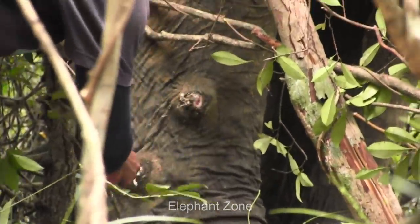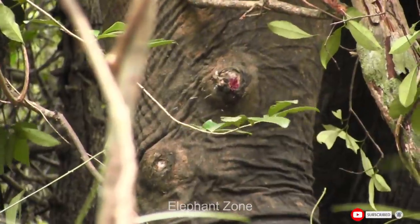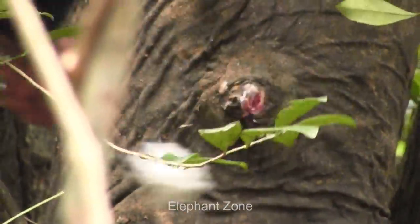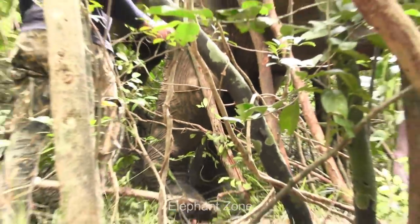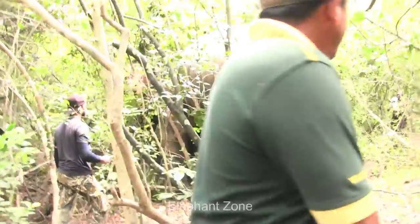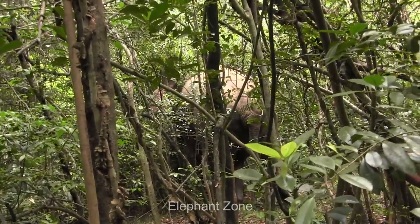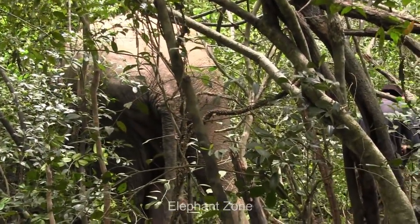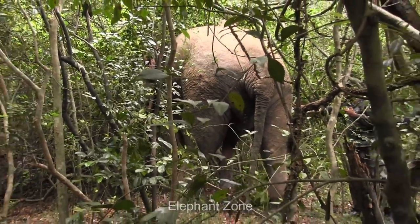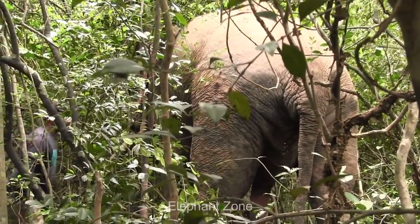The officers do their job with great dedication and willingness to help these gentle giants. After removing the bullet particles, the wounds were treated with gentian violet. Elephants with such injuries, when spotted, should be treated swiftly to ensure they do not suffer unnecessarily. However, the challenge remains the lack of field veterinary facilities to mobilize immediately when such elephants are encountered.